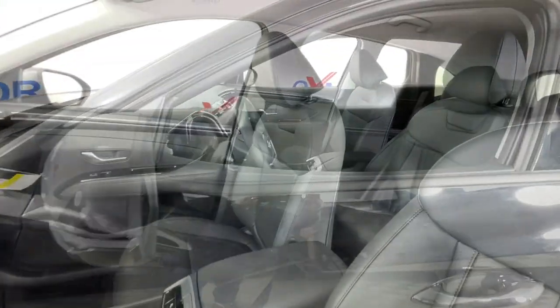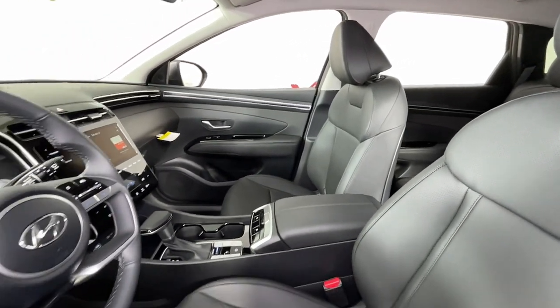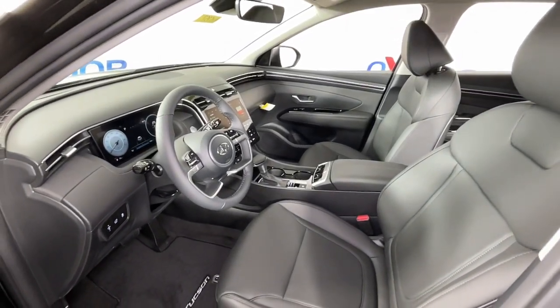Remarkable for its smooth, refined ride, upscale European-inspired interior, and standard touchscreen infotainment and driver assistance features, this SUV sets the bar for excellence.